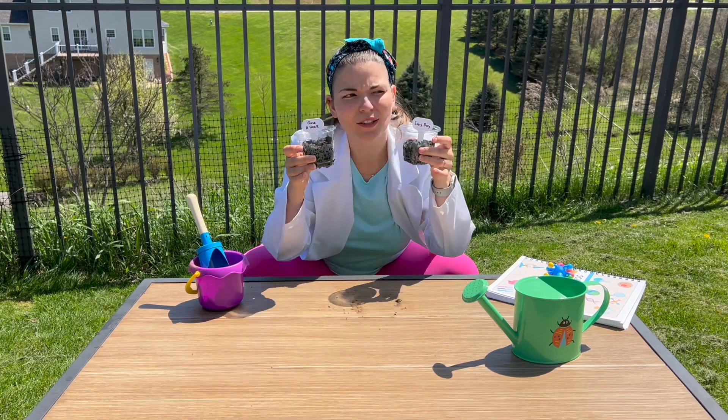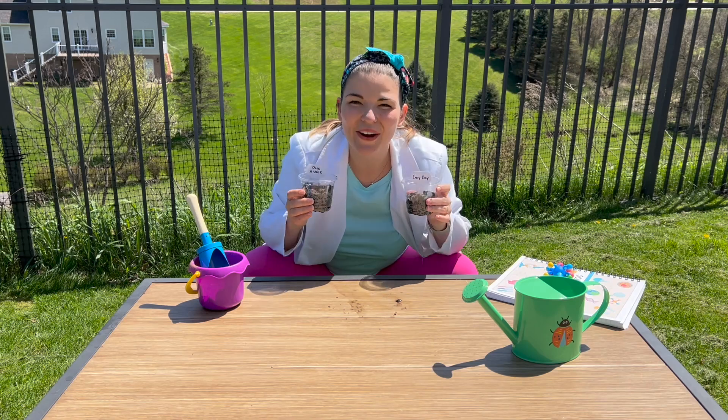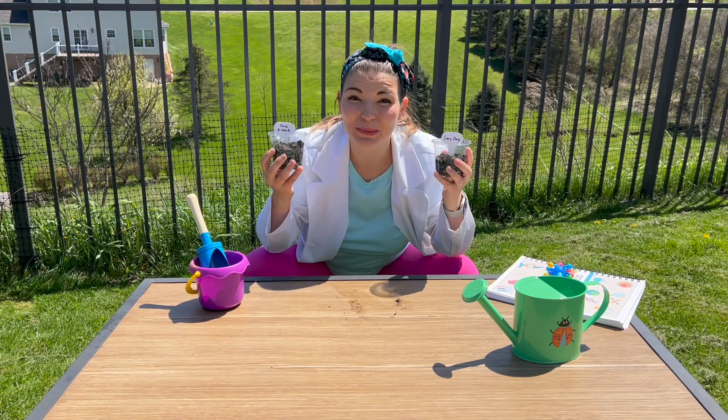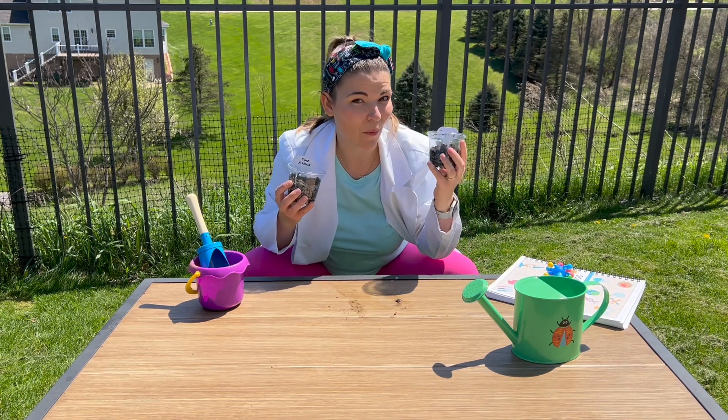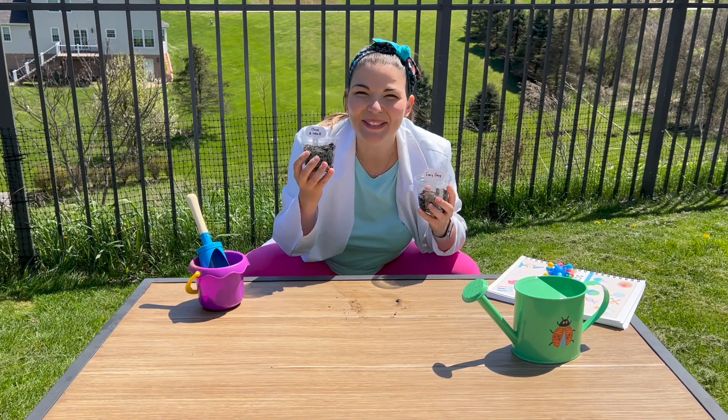After about 20 to 30 days, we are going to see which plants grew better — the ones that got water every single day, or the ones that got a little bit less water.